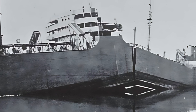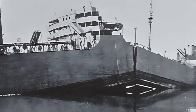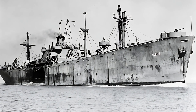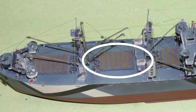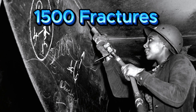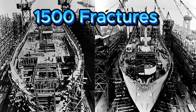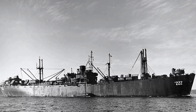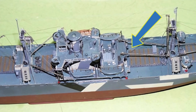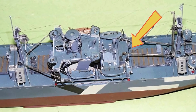The SS Schenectady even snapped while peacefully docked. The source of these disasters turned out to be surprisingly simple: square-shaped hatches on the ship's decks. Nearly 1,500 cases of catastrophic hull and deck cracks were documented, and remarkably, over half were traced back to corners of these square hatches. But why would something as ordinary as a sharp corner cause such devastating consequences?